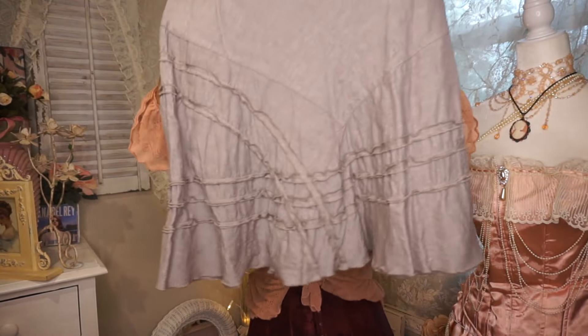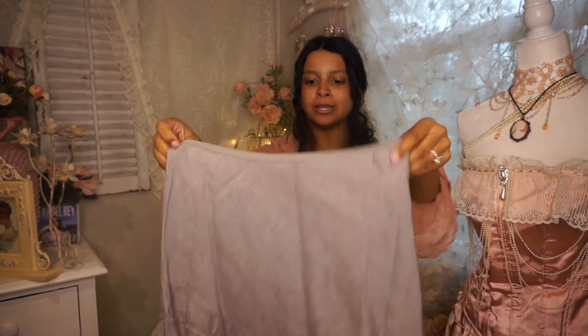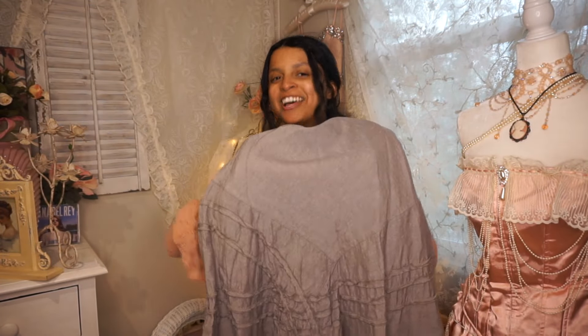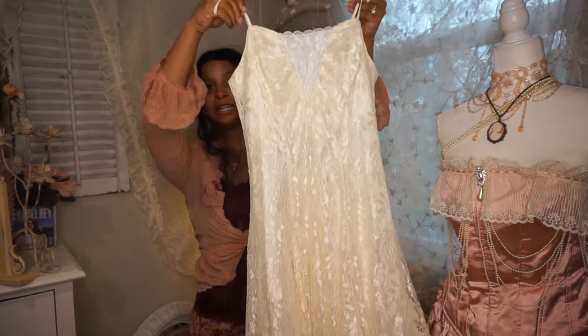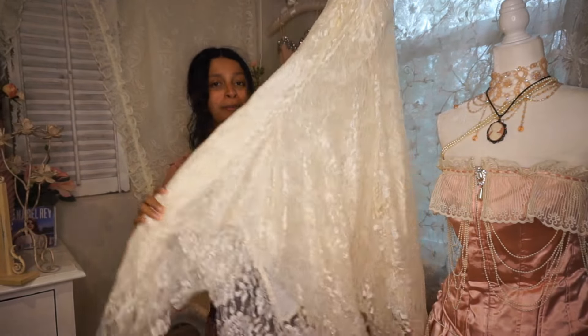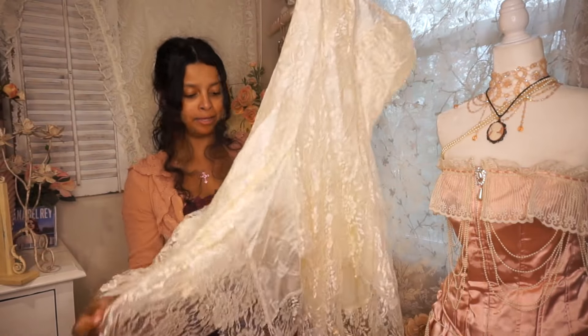I found a dress with rosettes all throughout the entire slip. The next piece is this really pretty midi skirt — I love the crinkly details on it. I'll probably end up adding some lace to it, but I thought it would look really pretty with a corset. I was so excited to find this one — anytime there's a really pretty vintage lacy piece I'm just over the moon. It's this really pretty entirely creamy lace dress; almost my entire closet looks like this.